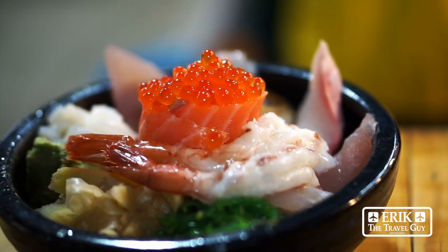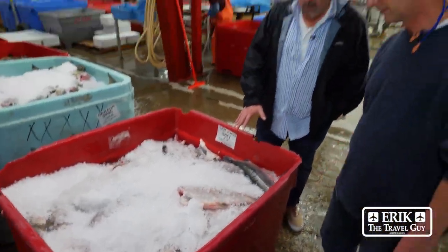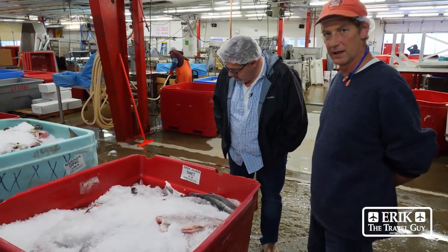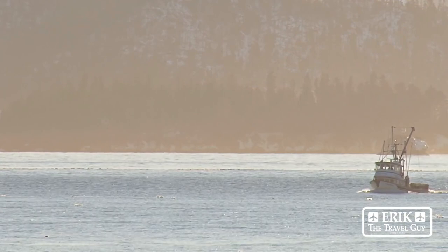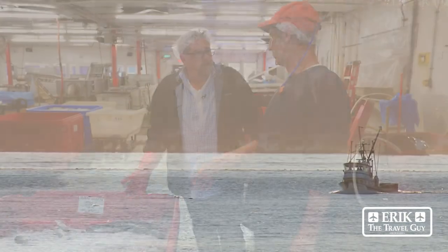The uglier the fish, the better the roe. These are sockeye or red salmon. These were caught in the Senesham Fishing District, which is about an hour down from here. These were delivered this morning. This will probably go to a smokehouse.